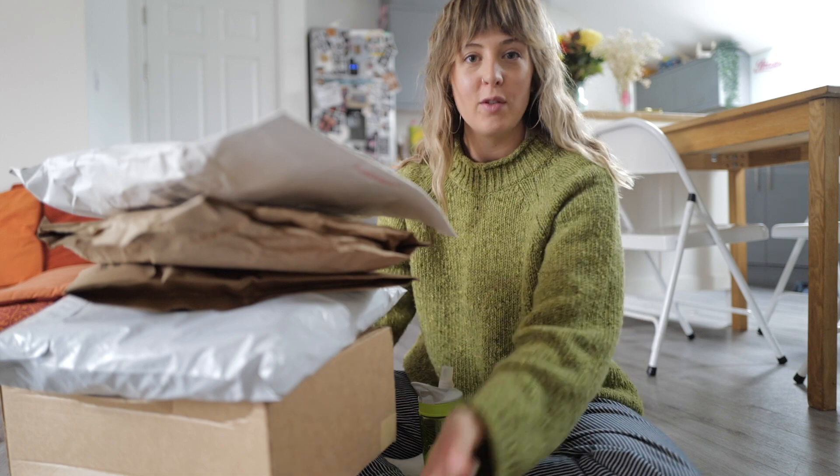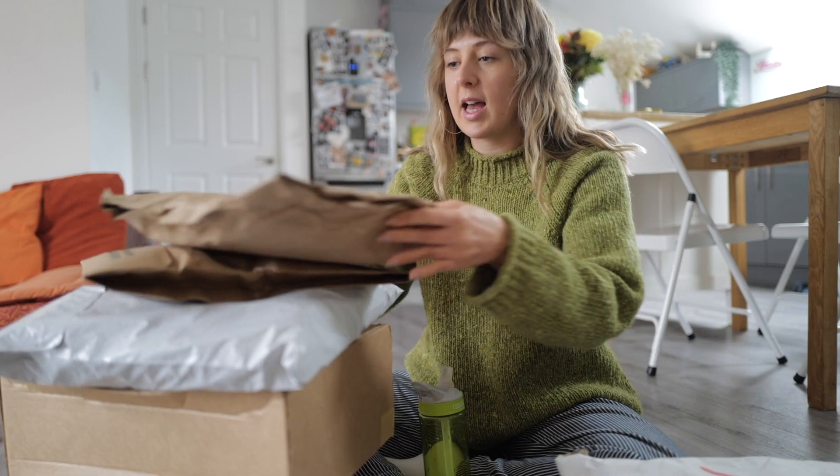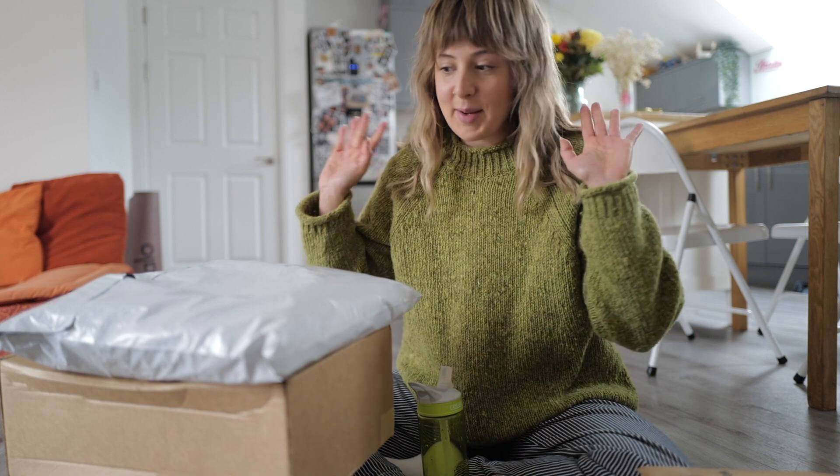Hi everyone! I've got loads of packages to open. It's a bit of a mixture — I've got mainly clothes and bits and bobs like that, and also some hair care bits. So let's open it all together. I'm going to try some bits on but keep it kind of short and sweet, and then maybe do some outfit videos for TikTok. Anyway, I'm very excited.